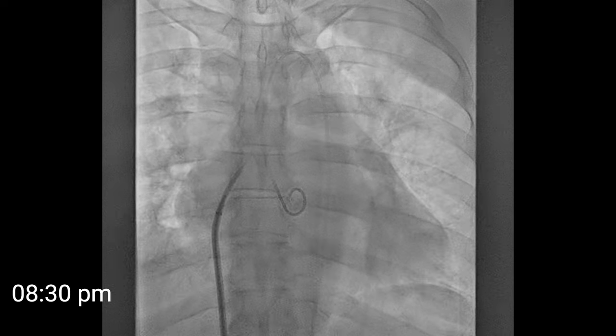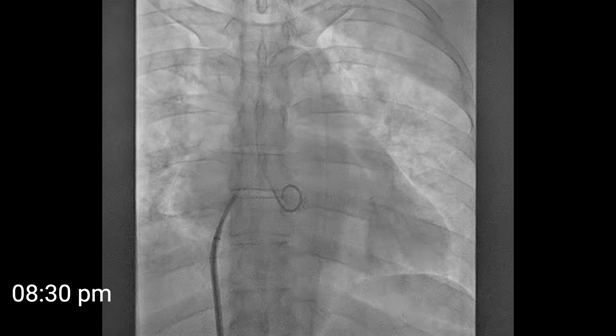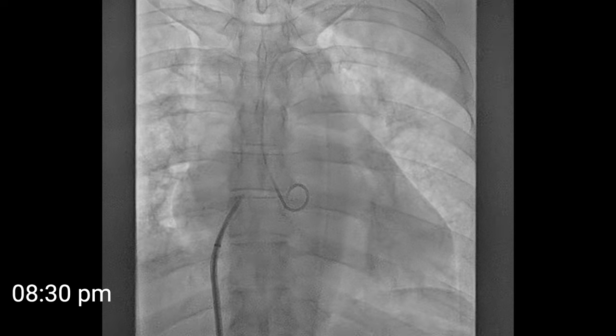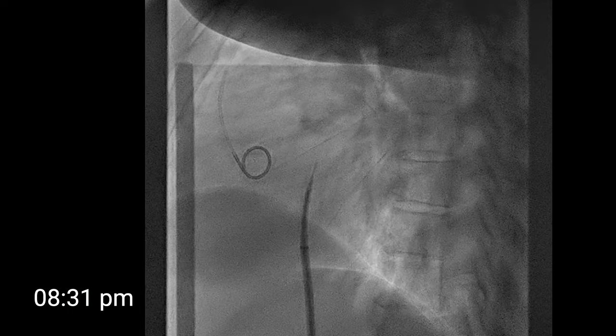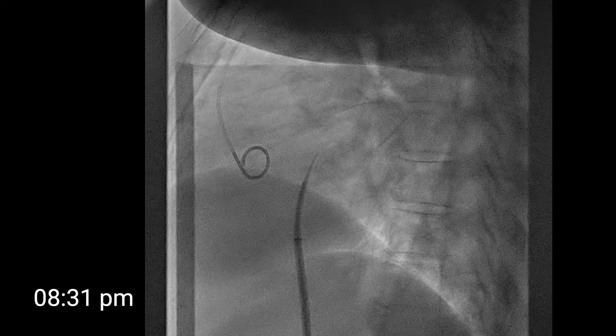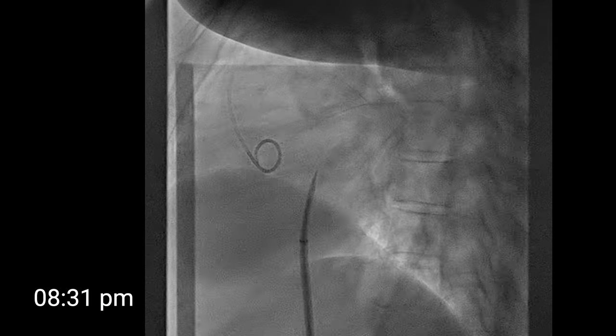The sheath and needle are dragged down from the left subclavian, and we feel two small jumps that tell us we are mostly in the fossa ovalis. We confirm the position in the lateral projection, perform the puncture, and then confirm correct puncture by injection of contrast or by checking the pressure.